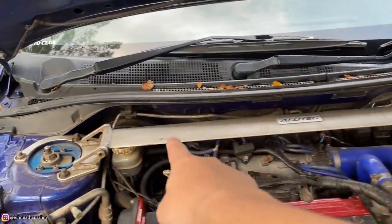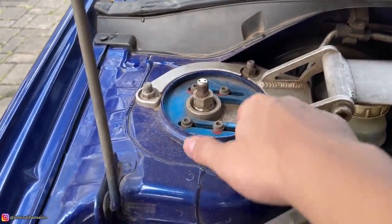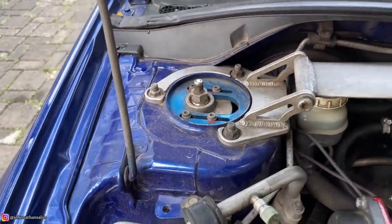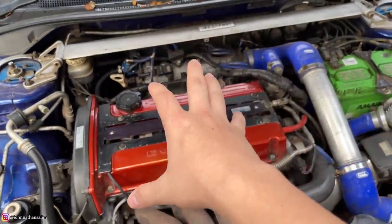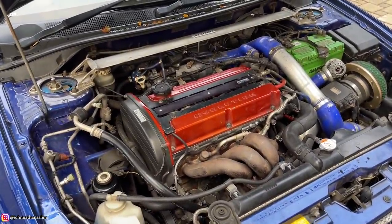Gue pengen ganti radiator ke Koyo triple pass biar lebih adem, karena mesinnya lumayan panas. Di sini juga ada strut bar Alutek. Coilover Cusco dengan chamber plate — tapi ball joint-ball joint-nya udah pada keras, jadi agak kurang nyaman, agak berisik dan geruduk-geruduk di bawahnya.